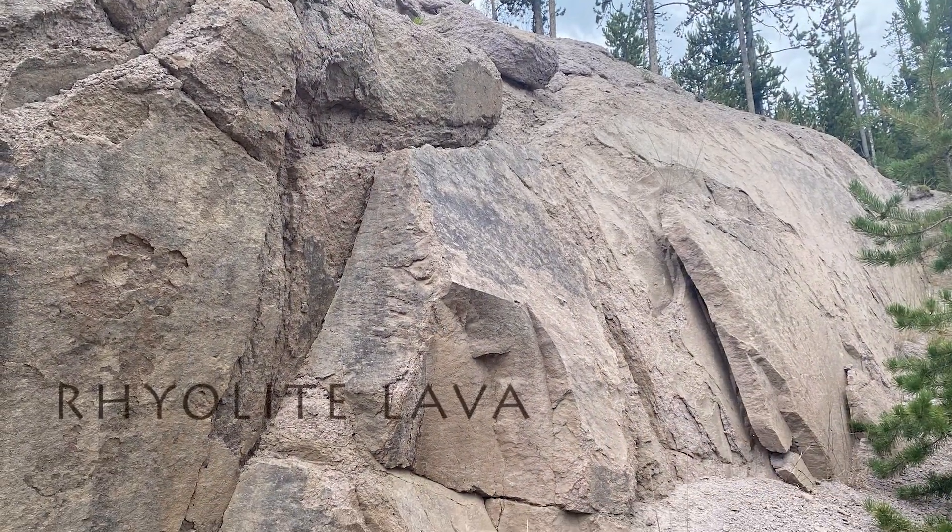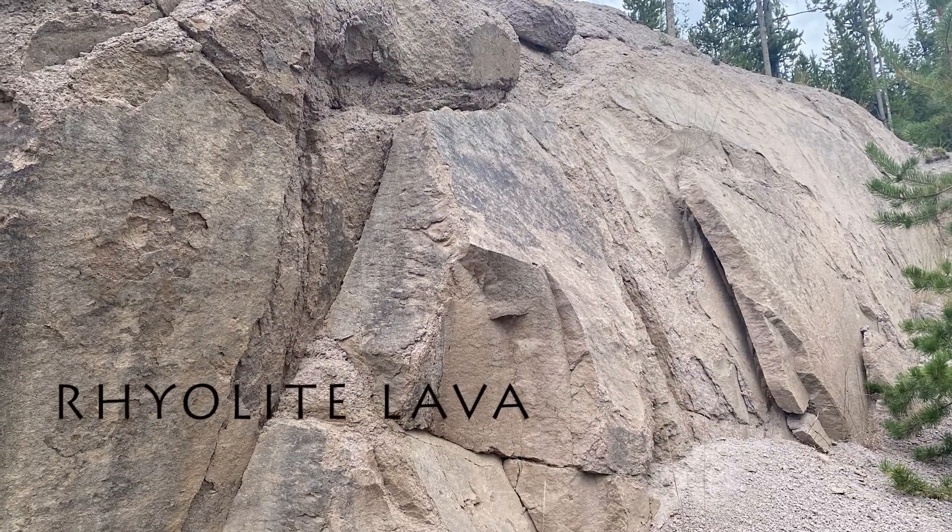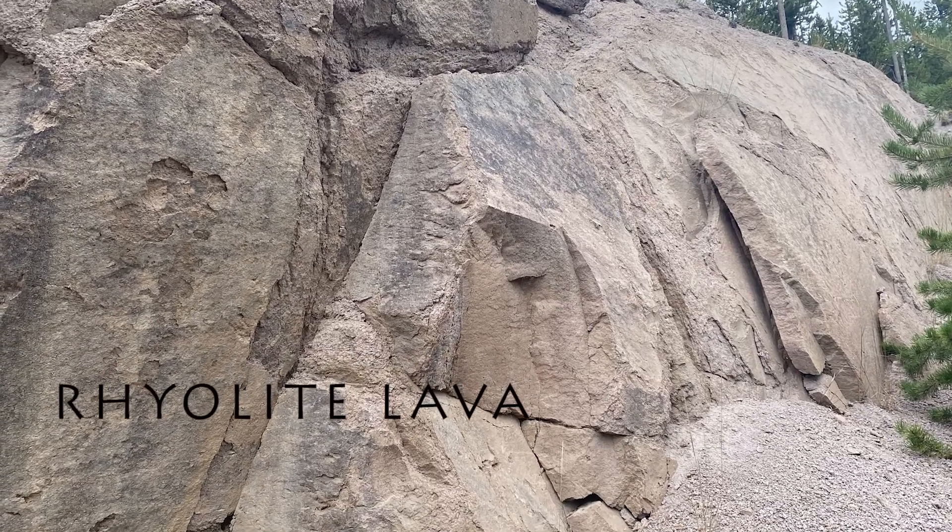This is a type of lava — very glassy lava. You'll notice the contrast between that lava and the lighter colored lava blocks you see around it, which are a pinkish color — that's rhyolite lava. So obsidian is a type of rhyolite glass, colored by iron. Thanks for joining us, stay tuned for more.